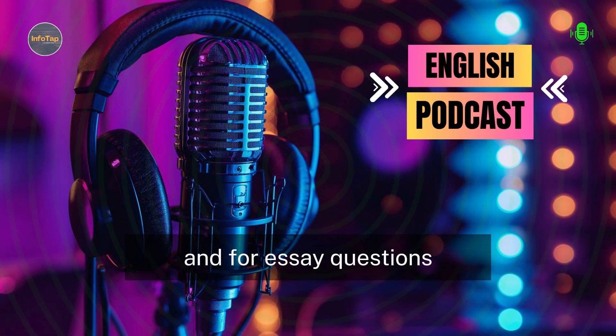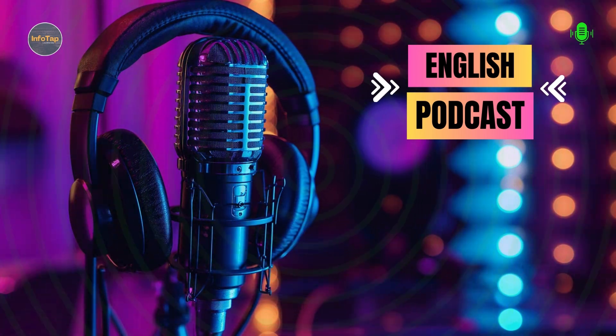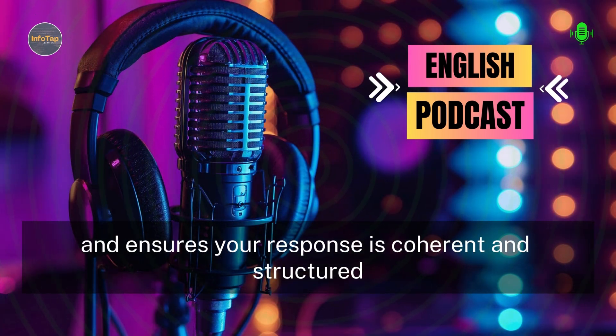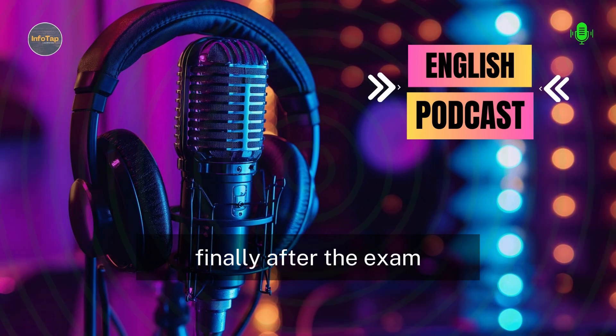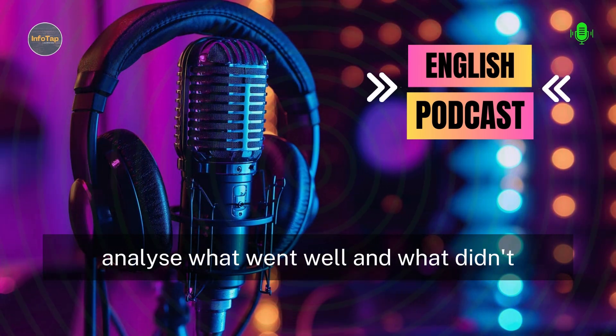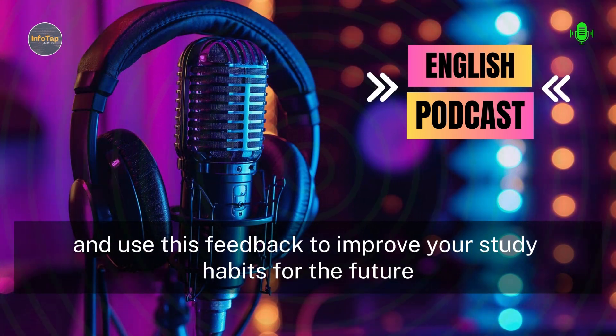And for essay questions, make sure to outline your answer before you start writing. This helps you organize your thoughts and ensures your response is coherent and structured. Finally, after the exam, take some time to review your performance. Analyze what went well and what didn't, and use this feedback to improve your study habits for the future.